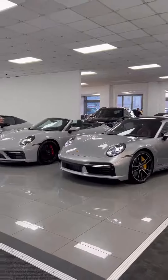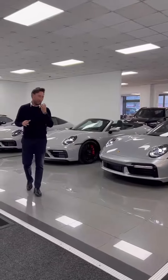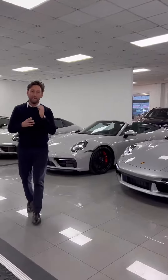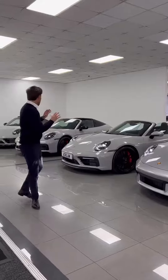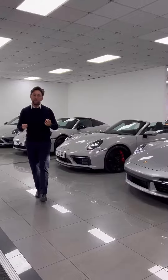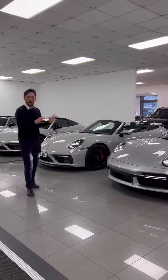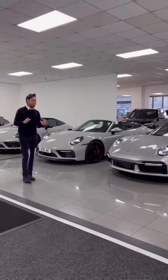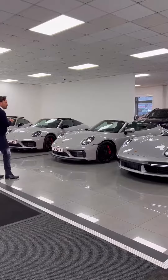That car has done just 1,500 miles, beautiful specification, and most importantly it's priced to sell. What a selection of Porsches we have on our website — there's a full video presentation of every car on YouTube and social media. Thank you for watching.